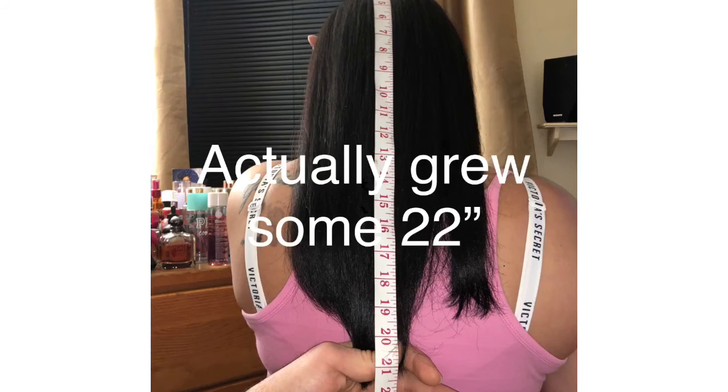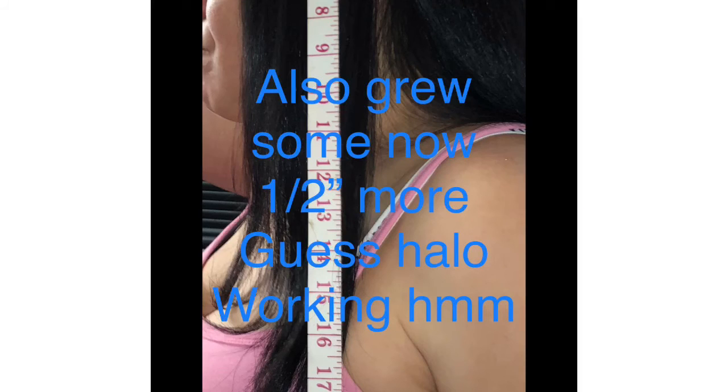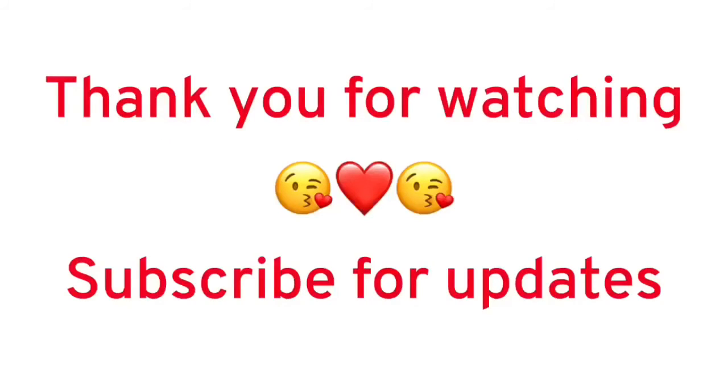Okay guys, I'll keep you updated. Don't forget to subscribe and hit the notification bell so you can be notified every time I upload — that way you'll get the updates. Hit that like button if you liked the video. I'll see you in the next video. Bye!